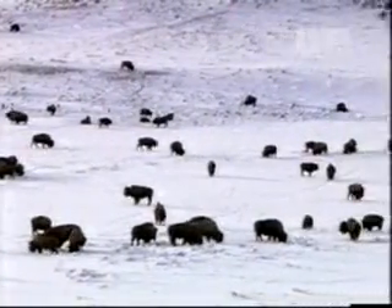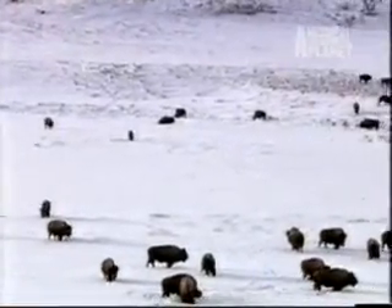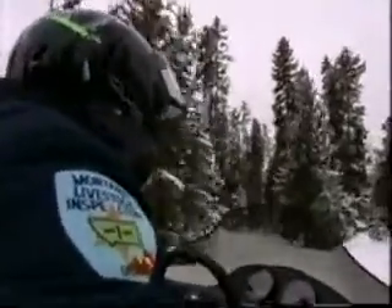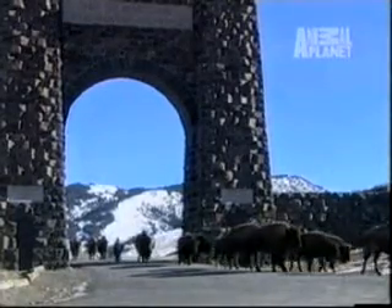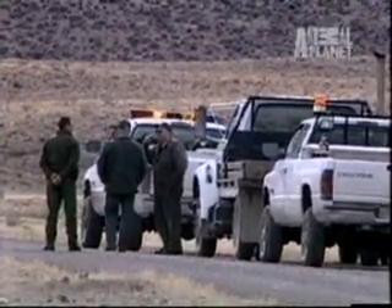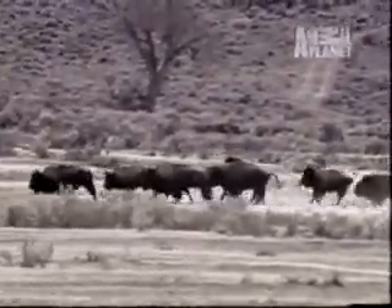Bison in the north of Yellowstone are the first affected by the hard snow crust. Large numbers move 2,000 feet lower toward exposed grass along the northern border. On the western border, the Montana Department of Livestock is in charge of capturing bison that leave the park. On the northern border, it's the Park Service's responsibility to keep the migrating bison in the park. The northern border runs along a private ranch that grazes cattle — there is no leeway here, no May 15th deadline. The bison are not tolerated on private land in Montana. Rangers on horseback try to haze them away from the border, but again and again they return.